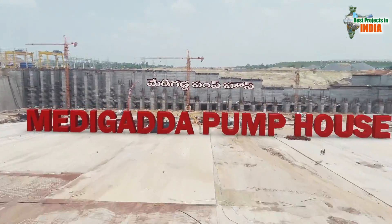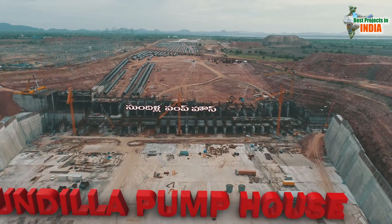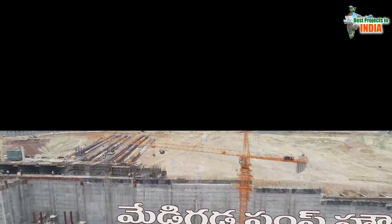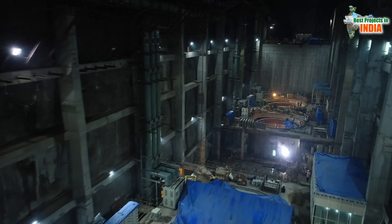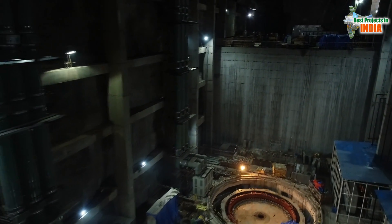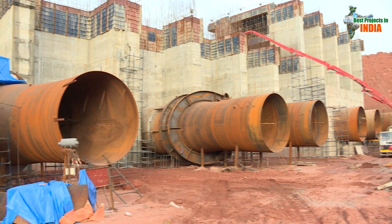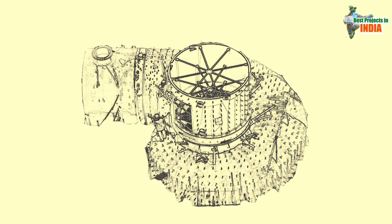The three pump houses that MEIL has been building at Medigadda, Annaram, and Sundilla are so gigantic that nowhere in the country were such massive pump houses built. The underground pump house being executed by MEIL under Package 8 of Kaleshwaram LIS is being considered the biggest in the world. Though comparatively, the capacity of Link 1 pump house motors is less than that of the underground pump house motors, water lifting capacity will remain the same, said Mr. Raja.